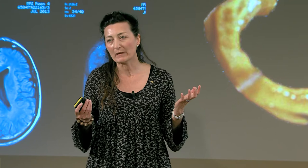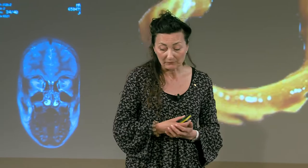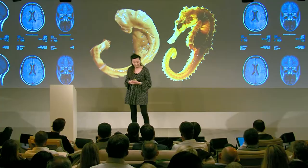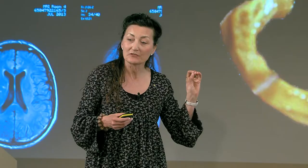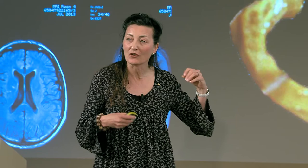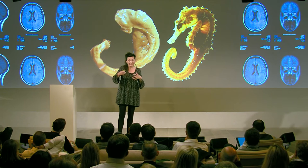You need active cells in this structure in order to encode new memories — objects, facts, new faces, new names, and also to remember what you had for breakfast this morning. We can go into such structures and try to understand how the cells talk to each other when this structure is producing our memories.